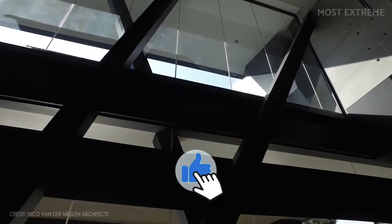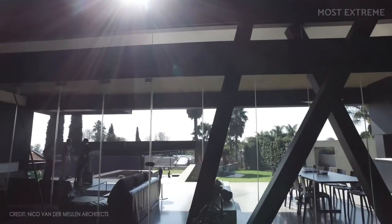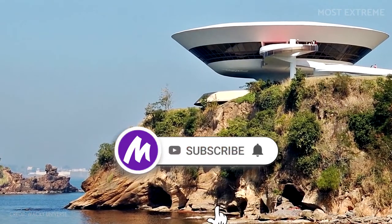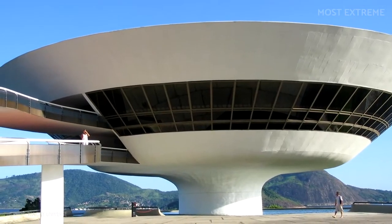Before we start, make sure you hit the like and subscribe buttons if you love videos of futuristic homes and would like to see more. Also be sure to click the bell icon to be notified whenever we post new videos. Now without further ado, let's take a look at these futuristic homes.